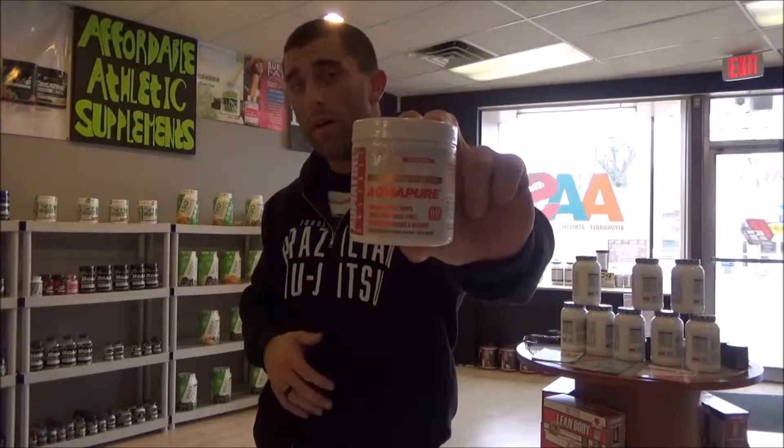Hey guys, what's up from Fortal Athletics Supplements. So I'm going to go over a VMI product we have today called AugmaPure. That's what it looks like. So it's basically pure Agmatine Sulfate. And we get a lot of questions: what's Agmatine Sulfate, what's it for, and what do we use it for here at the shop with our customers.